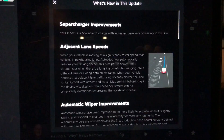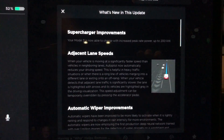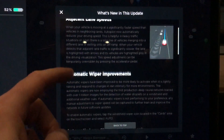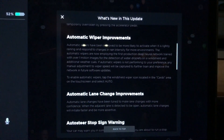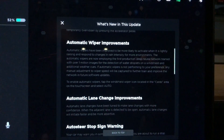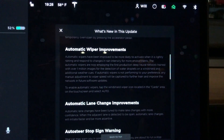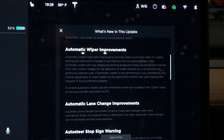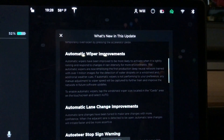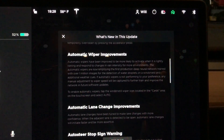We got software update 2019.40.2.1, and we got a couple improvements here. First of all, supercharging improvements which now lets you go up to 200 kilowatts, adjacent lane speed which tracks the other cars around you and adjusts your speed if you're flying down the highway. Automatic wiper improvements — it was raining today so I did get to test that. They apparently have a lot of data and images they're using for this network to try to improve these automatic wipers, which is pretty cool.